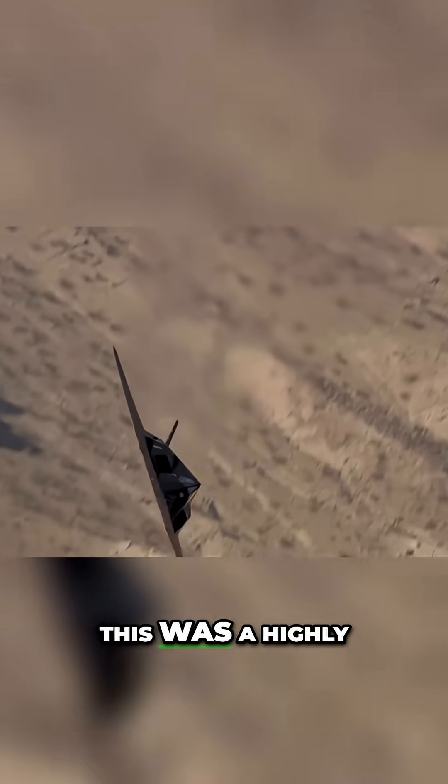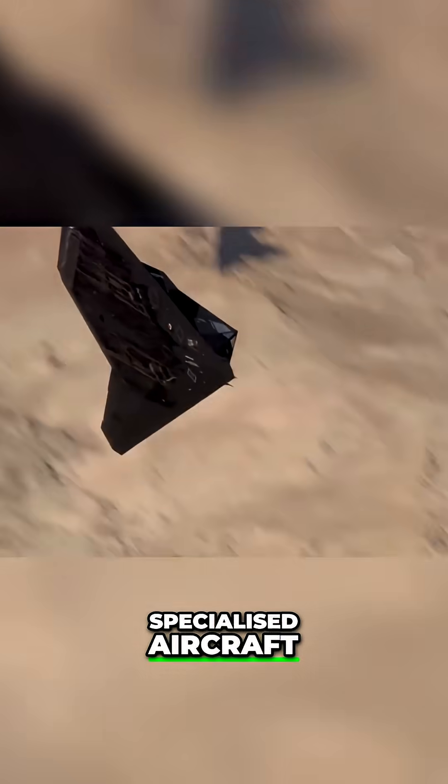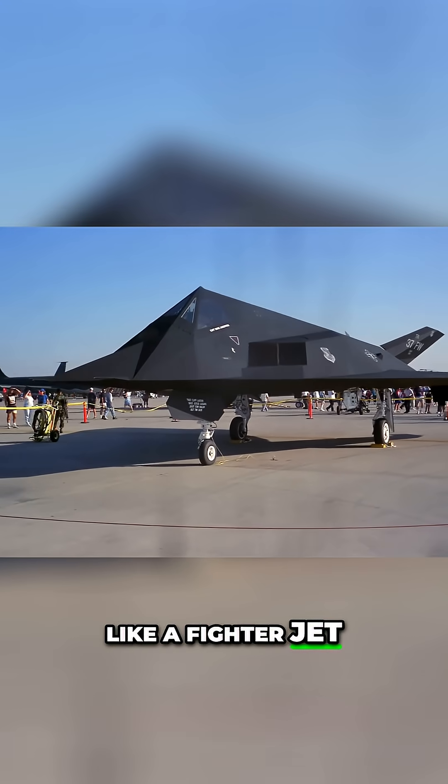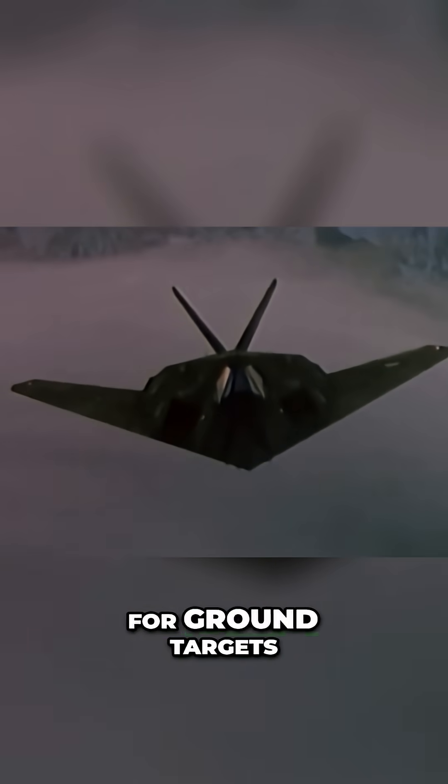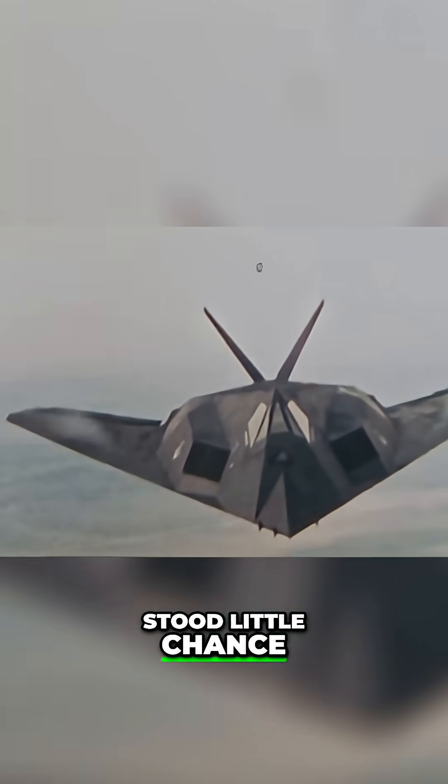This was a highly specialised aircraft, designed to carry just two bombs in its payload bay. A plane that looked like a fighter jet, but if it met enemy fighters, the subsonic plane, armed with bombs meant for ground targets, stood little chance.